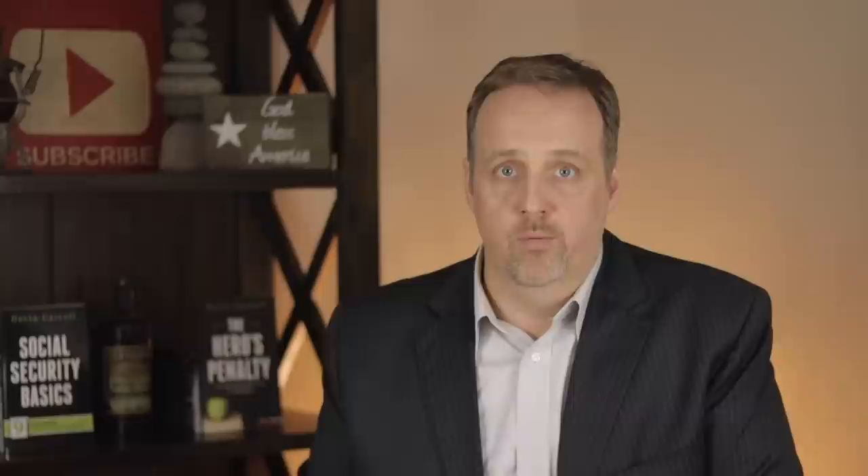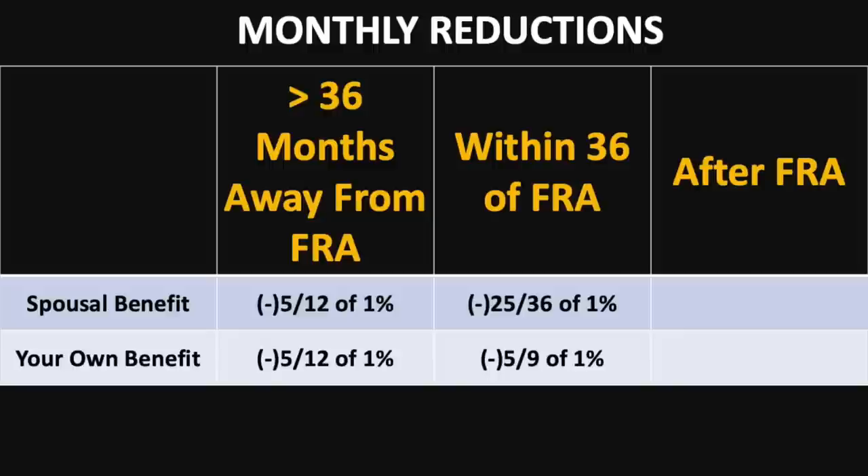If you want to figure out these reductions or increases for yourself, here are the monthly numbers — because not everyone files at exactly 65, 66, or 67. There are three separate bands that apply: more than 36 months from full retirement age, within the 36-month window of full retirement age, and after full retirement age. For more than 36 months away from full retirement age, both spousal and your own benefits are reduced the same: 5/12 of 1% per month. Within the 36-month window, spousal benefits are reduced by 25/36 of 1% and your own benefit is reduced by 5/9 of 1%. After full retirement age, spousal benefits are not increased at all, but your own benefits are increased by 2/3 of 1%.